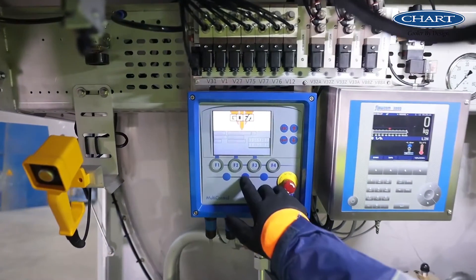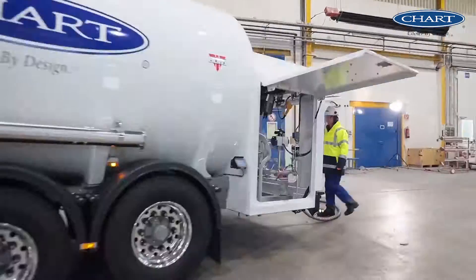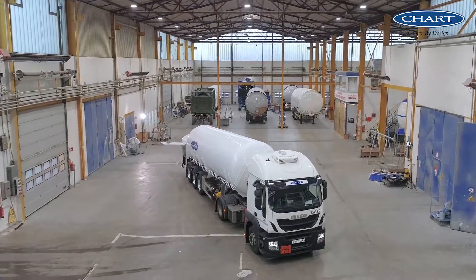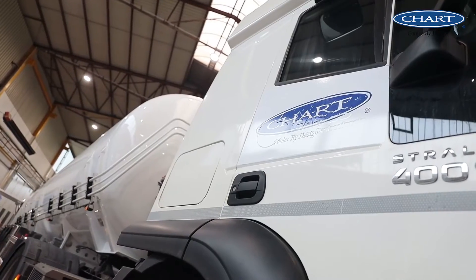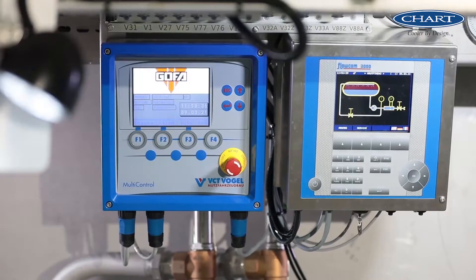The Cryo Semi-Trailer — experience a new chart innovation. Discover the Cryo Semi-Trailer on a new level. Here we have combined three Chart Industries products in one modern vehicle. Our product developers have taken your customer wishes and linked them together with modern technology.